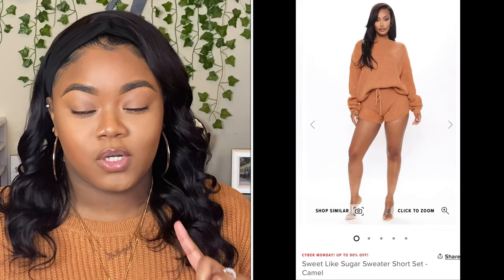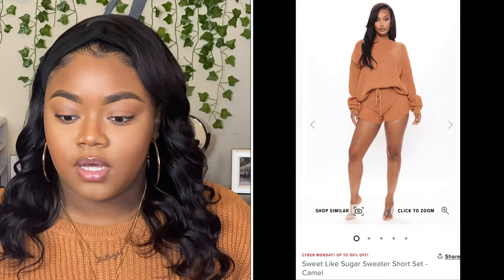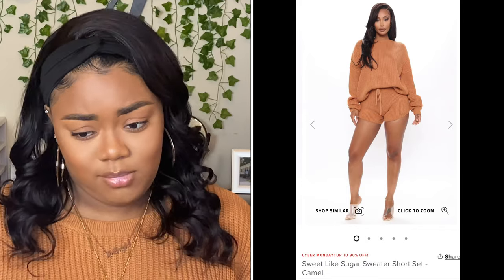So the first piece is actually what I'm wearing right now to do the sit-down. This is called the Sweet Light Sugar Sweater Short Set. I got it in the color Camel — I was about to say Caramel, but it says Camel. When I saw it on the model, I absolutely fell in love. She looked definitely cozy, comfortable, and chill, so I went ahead and picked that up. There's nothing special to it — it's a nice, simple sweater set.